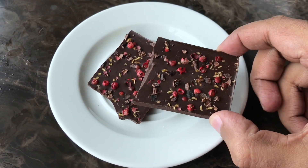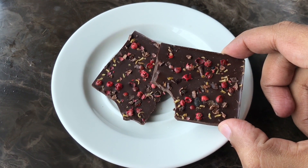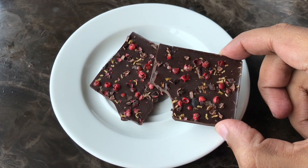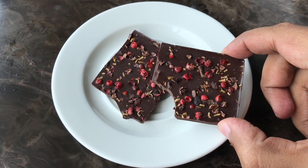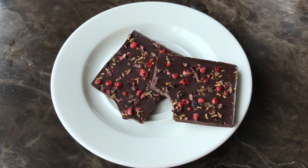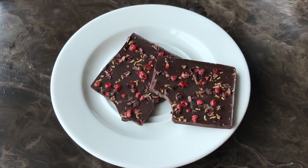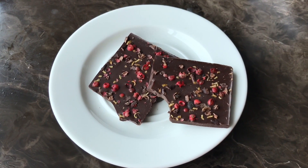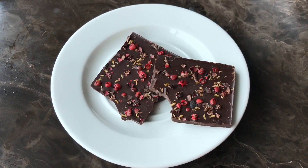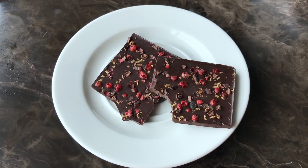Let's taste it. Chili and peppercorn — they give a crunchiness to the chocolate. Both those ingredients enhance the flavor of the chocolate. It's a really tasty chocolate. You wouldn't think these ingredients would go so well together, but it's a really nice combination.